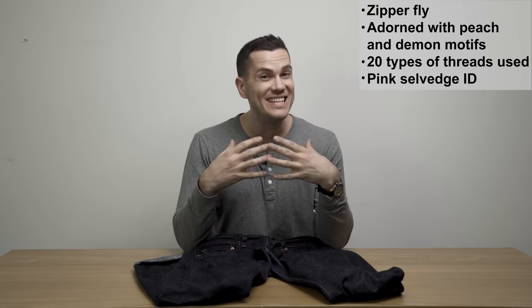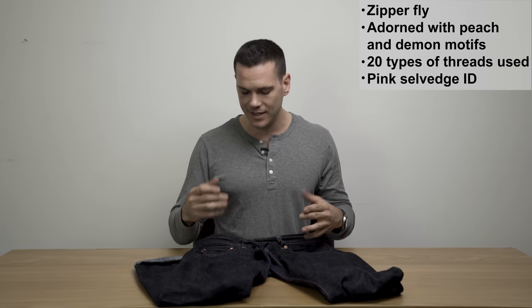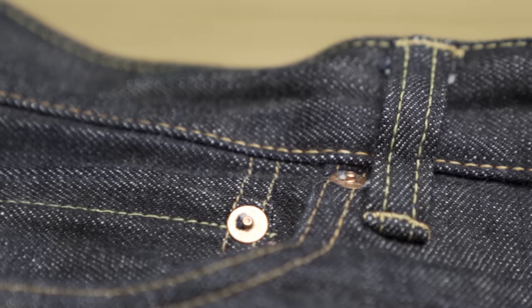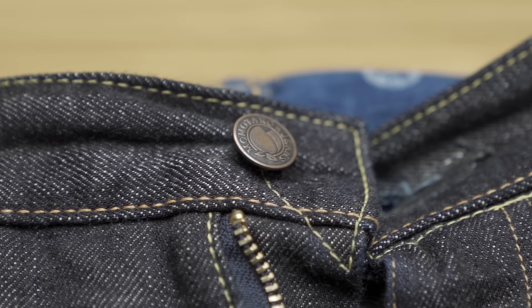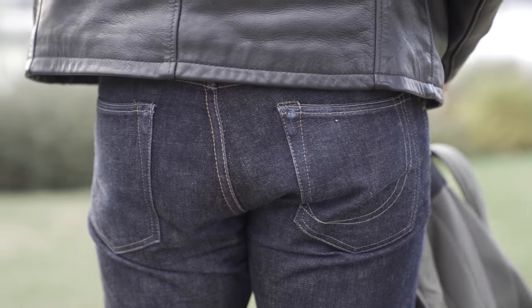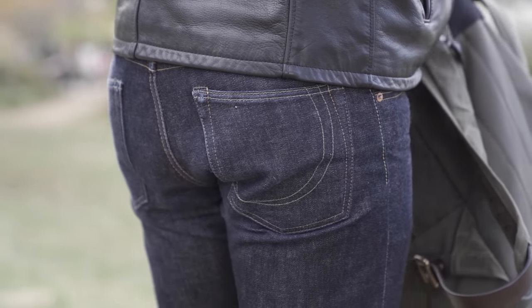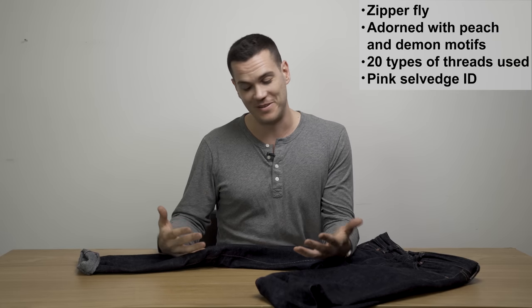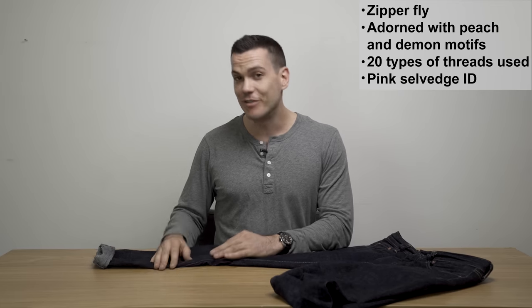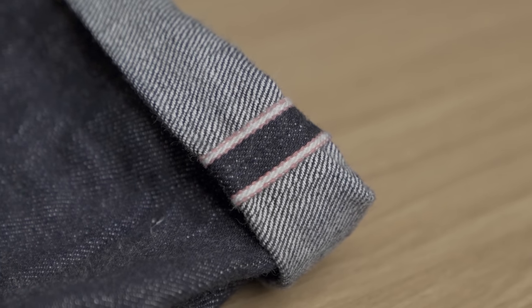Momotaro says they've got about twenty different types of threads in the construction of these jeans, everything from cotton threads to core yarn threads, and they change in colour a little bit. Most of the stitching is a deep dark orange-gold sort of colour, but there's also a lighter yellow in places like the belt loops and around the back pockets, including a pretty snazzy swoop on the back of the right pocket. But one of the most remarkable things about these jeans is the pink stitching that Momotaro is pretty well known for. You've got a pink selvage ID down the bottom, and also really cool pink stitching going down the inside of both legs as well.